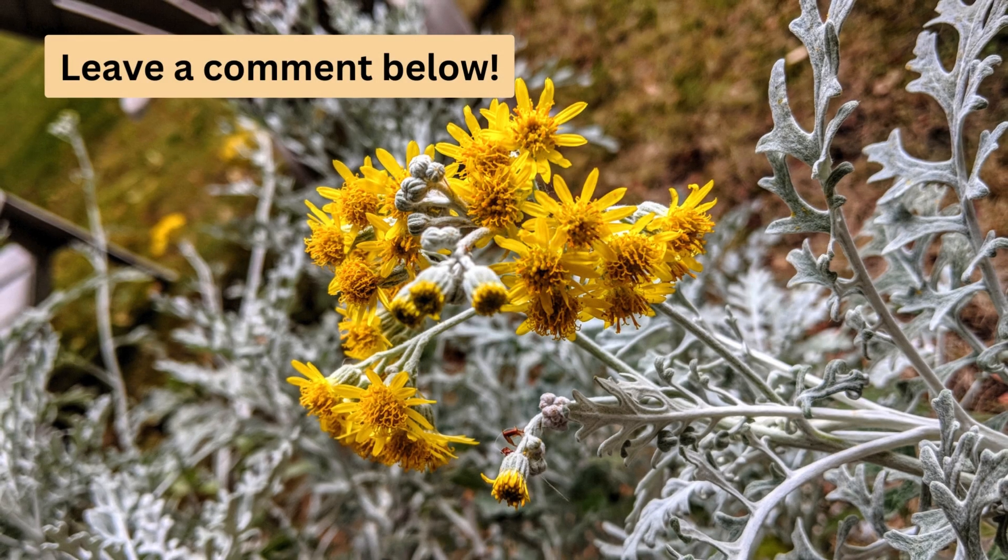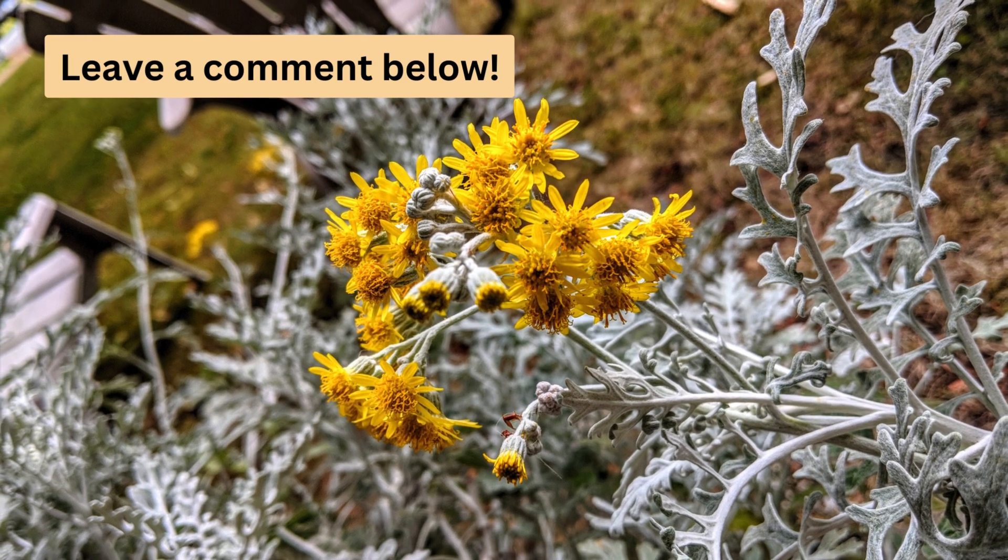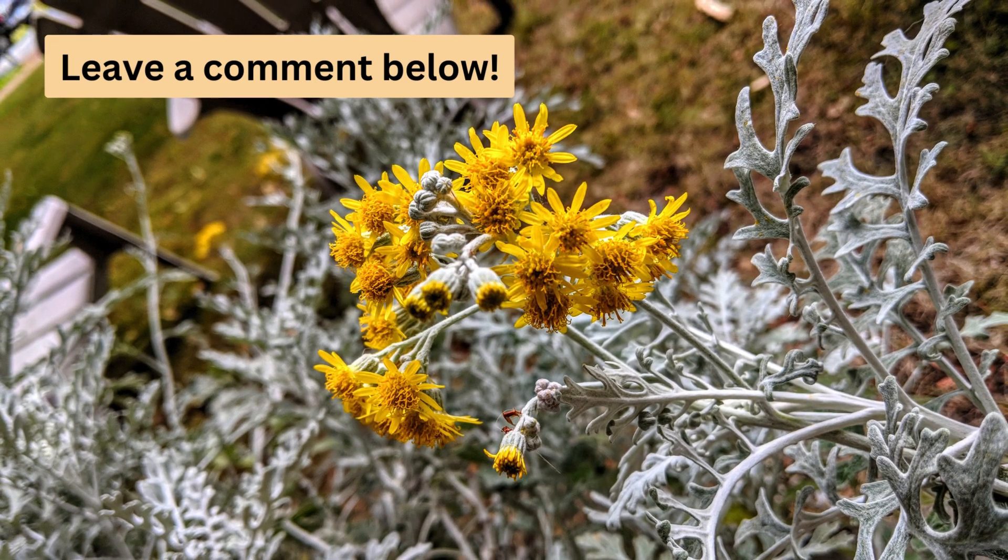Remember to let us know in the comments which native daisy species are your favourites. Also, if you have any growing in your garden, we'd love to hear any tips you have. And don't forget to like and subscribe for more videos on native plants and gardening in Australia. We'll see you in the next video.